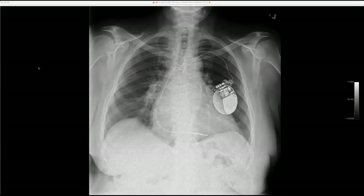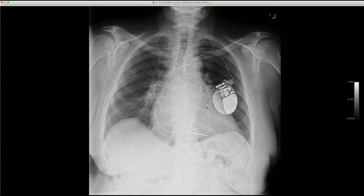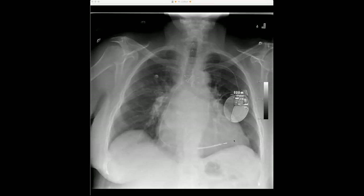Here's another case. A patient with cardiac disease needed a defibrillator. The April radiograph, taken shortly after placement, shows the defibrillator with a single lead terminating in the right ventricle — all looking well. Four months later, the lead in the right ventricle has migrated more proximally, and there is now coiling of the lead near the generator.